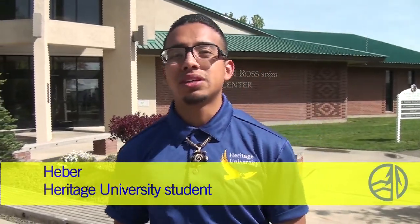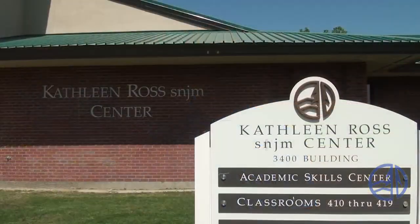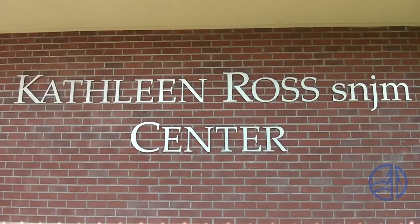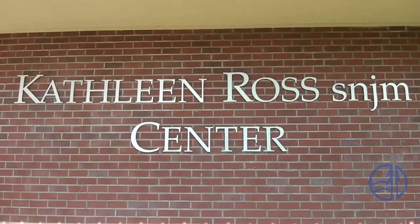And now we've arrived at the Kathleen Ross Center. I'm Hebert, and like everyone else you've met so far, I too am a student at Heritage. My friends and I have spent many hours in the Kathleen Ross Center, which is named after Heritage University's first president, Sister Kathleen.